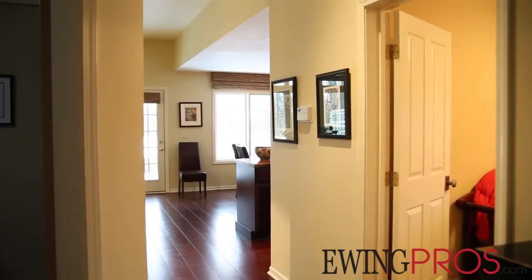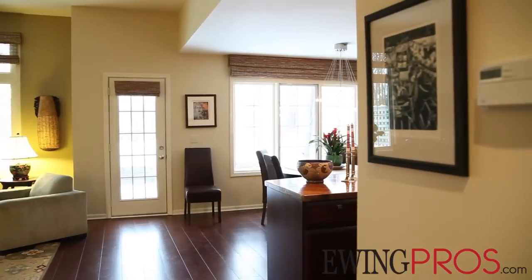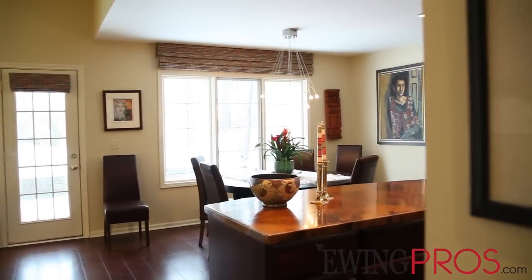Inside you'll find an impressive list of renovations and updates ranging from new flooring and paint throughout the home to a brand new kitchen and master bath.